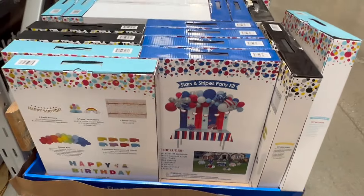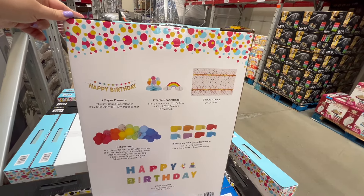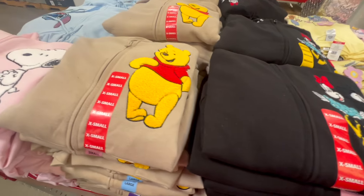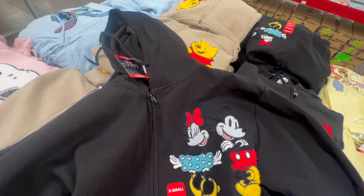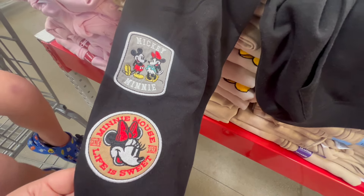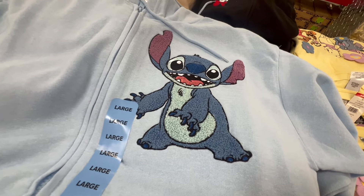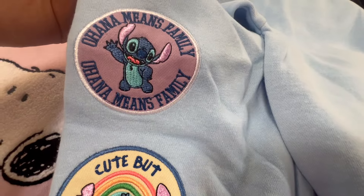We also found these party decorating kit sets — they had a happy birthday one and one perfect for 4th of July. They also had these Disney character hooded sweatshirts. They had some last year in different designs and I got a Pooh one and a Mickey one — loved them, wore them to Disney World. They have embroidered patches and the design is really nice. You cannot beat the price — $15 for a Disney sweatshirt. These are super cute and available online if your Sam's Club doesn't have them. The Stitch one was really adorable with all the patches and a really pretty blue color.